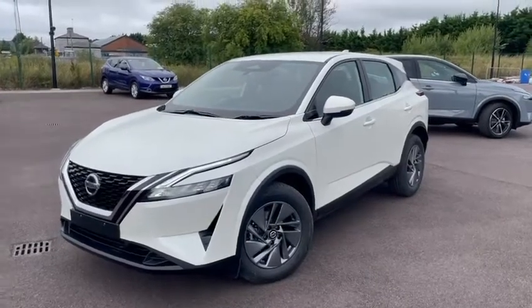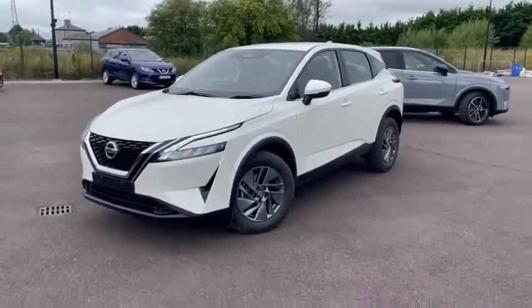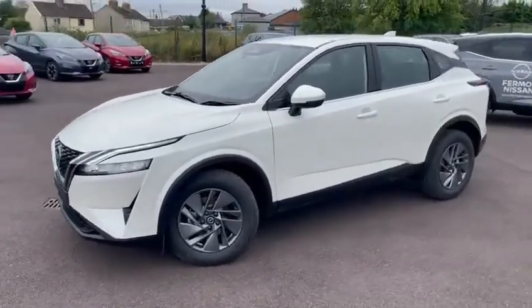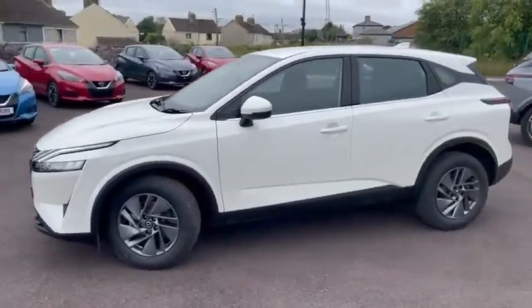Hi, welcome to Femoy Nissan. Just into stock and available for immediate delivery, this is the brand new Nissan Qashqai. This is the new model Qashqai. If you haven't driven this or seen one yet, it's definitely worth a look.